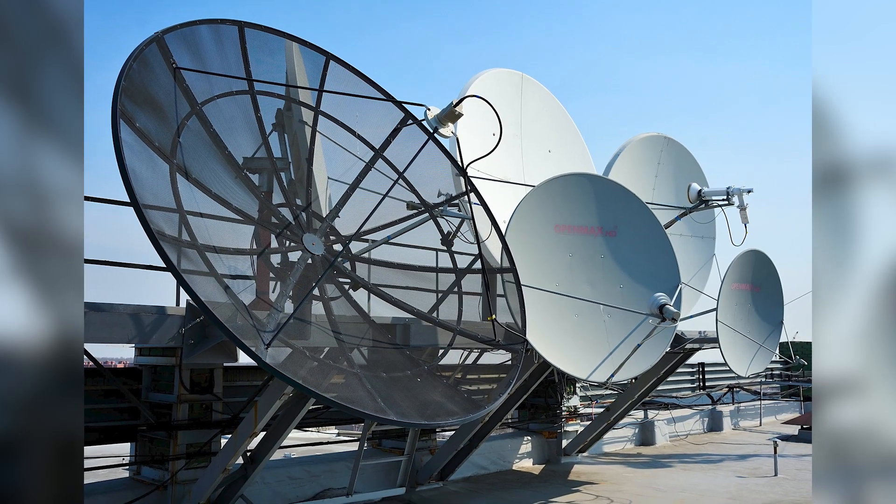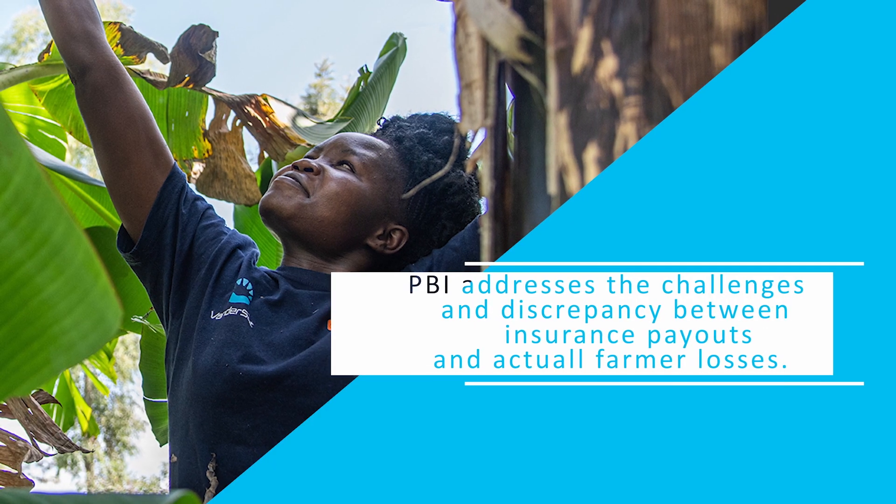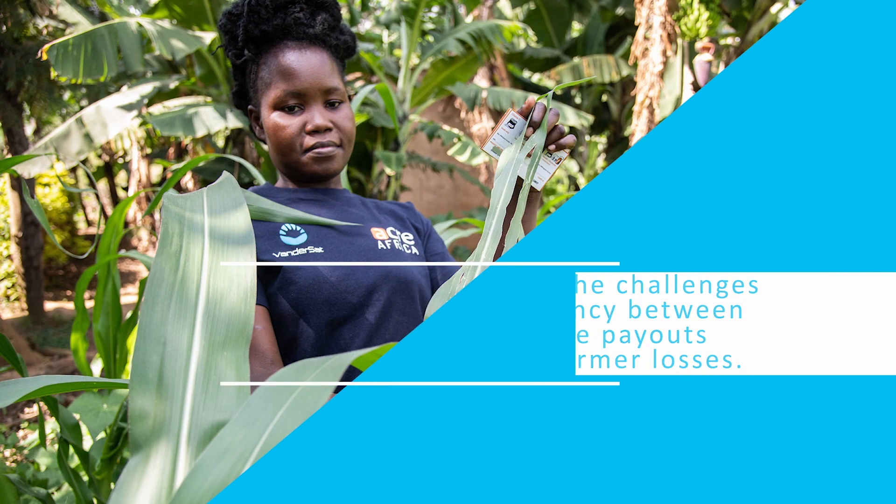Using satellite and smartphone imagery, the picture-based insurance scheme addresses the challenges of discrepancies between insurance payouts and actual farmer losses.